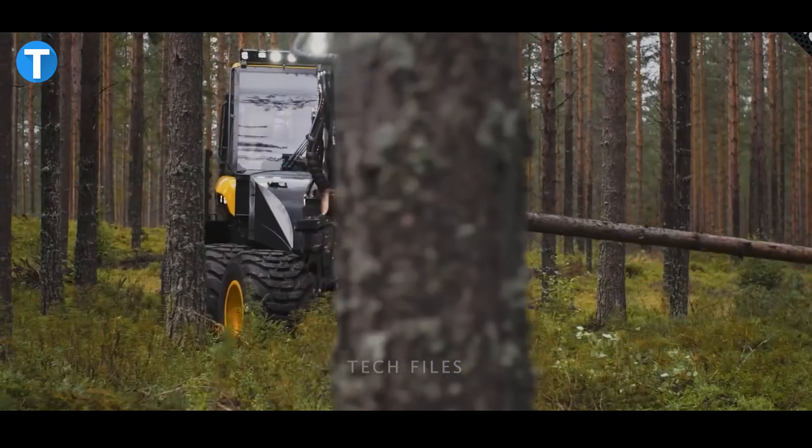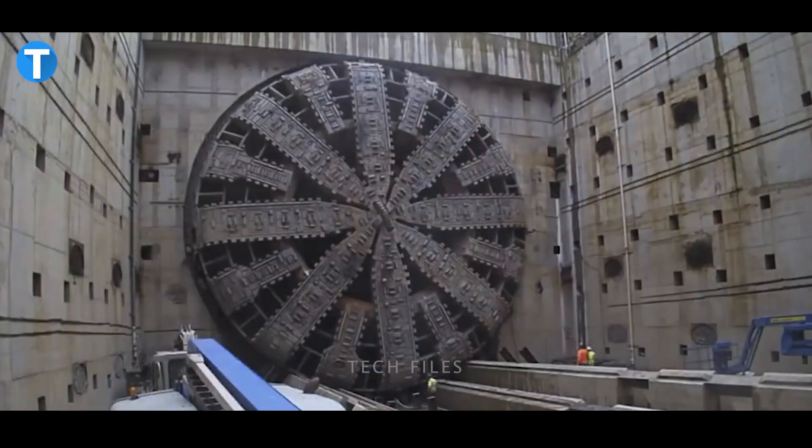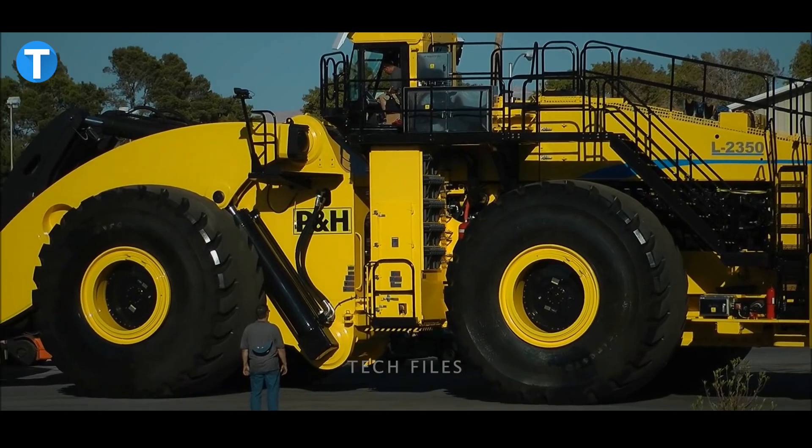Machines are designed to help us carry out our daily tasks with absolute ease. But there are more powerful machines in the world that seem like nothing you've seen before.